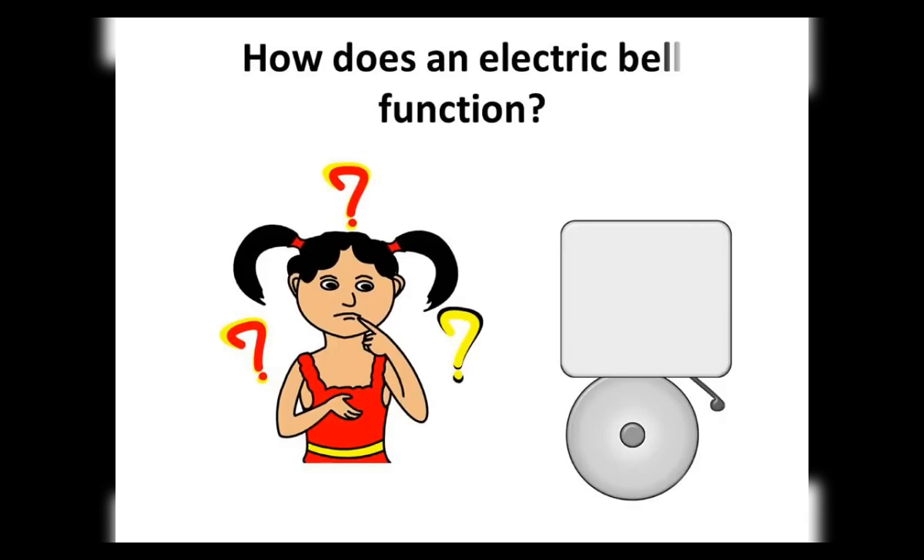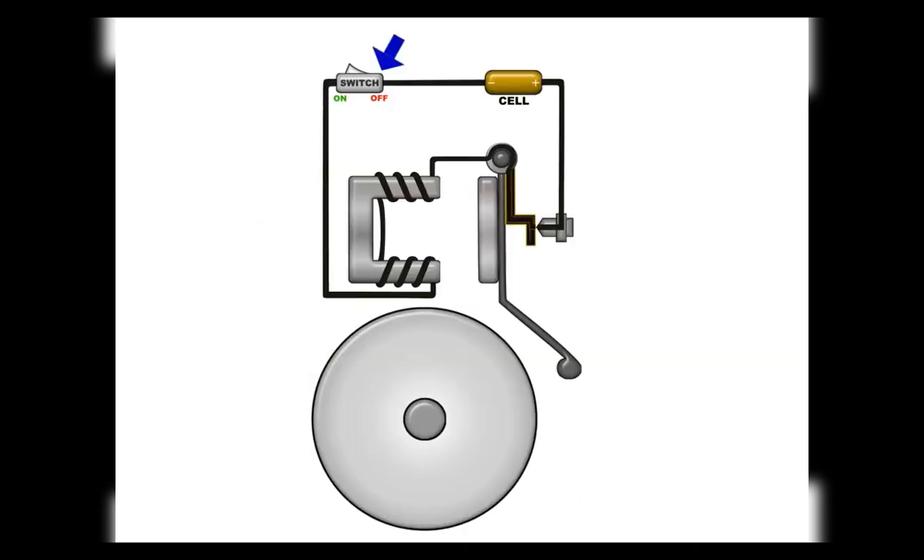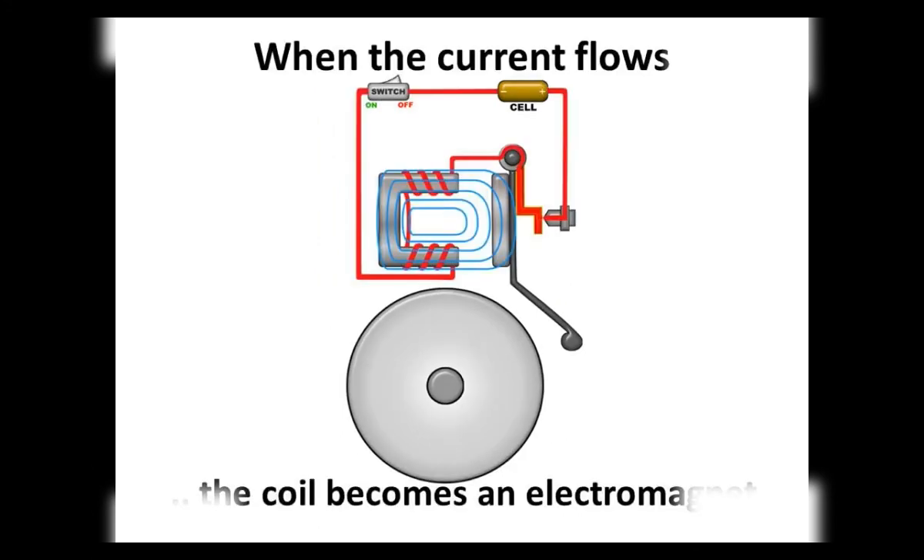Now let us understand how an electromagnet is used in the functioning of an electric bell. The circuit consists of a coil of wire wound on an iron piece bent to form a U-shape like a horseshoe magnet. A spring-loaded arm made of an iron strip is kept close to the electromagnet, with a hammer attached to it at one end — called a clapper. A small gong or bell is also placed near the hammer, and there is a contact screw near the clapper.